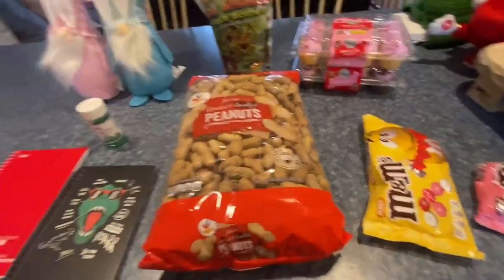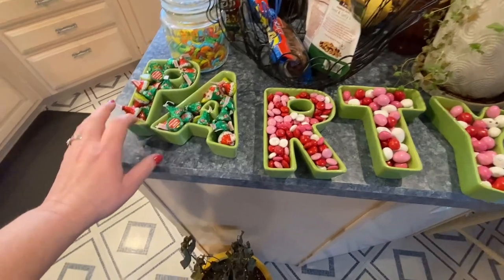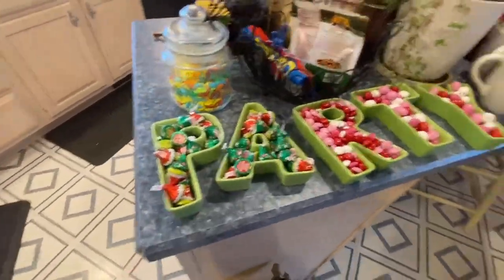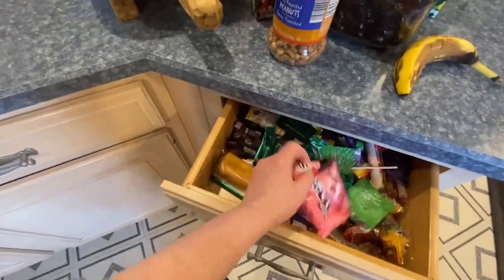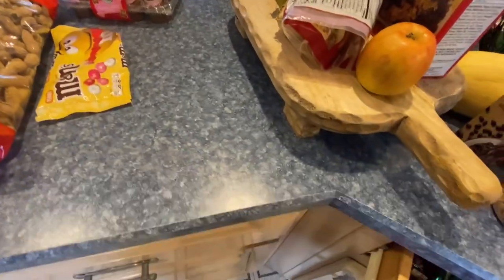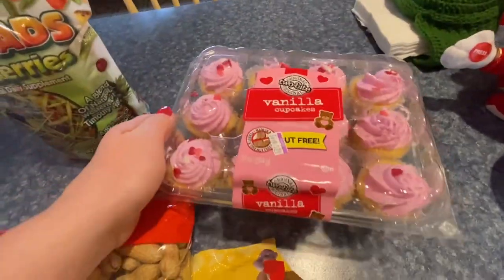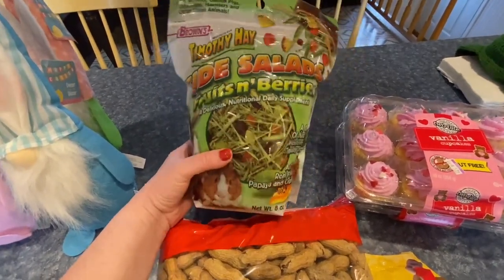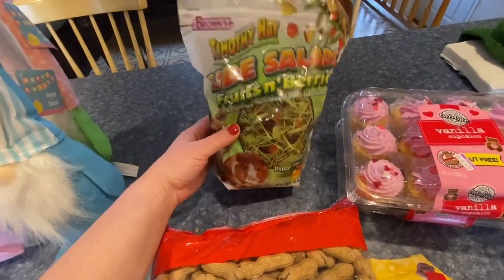I thought I'd do a little haul for you of what we got today at the Dollar Tree and Martin's. I got some M&Ms - my favorite's the peanut. Everybody else likes the chocolate but I like to fill my little party bowls. There's some Christmas candy that needs to be eaten up, and when that's gone I'll fill the rest with the M&Ms. Then of course to celebrate Bear's birthday tomorrow - she's not gonna have any - but I got some chocolate and vanilla cupcakes. I got her this, it's called Side Salad Fruits and Berries. She doesn't get much of this kind of thing because she's very prone to getting overweight, so I have to limit her fruits and dried fruits.